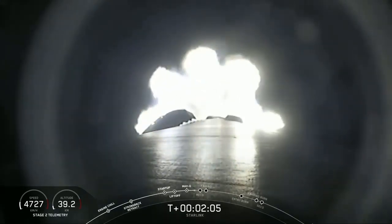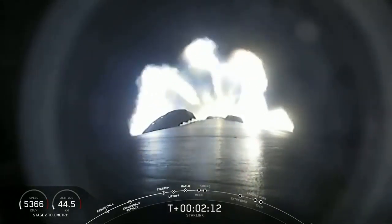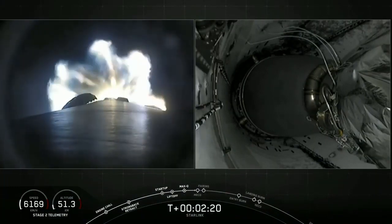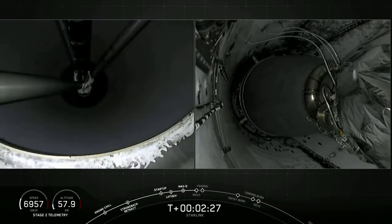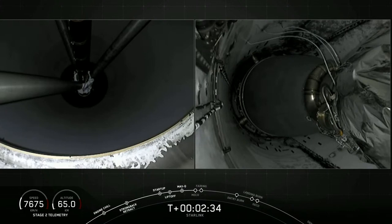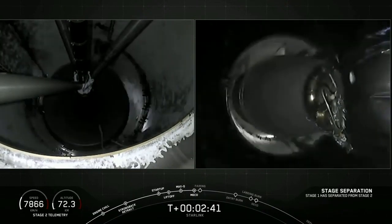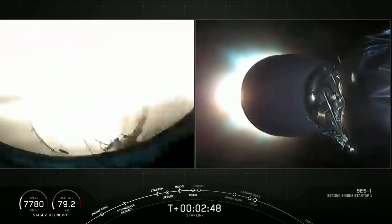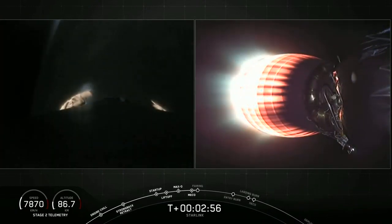We are at T plus two minutes and five seconds, so we're just about 25 seconds away from those three events. Again, that is MECO, stage separation, and SES-1, or second engine start one. MECO, stage separation confirmed.